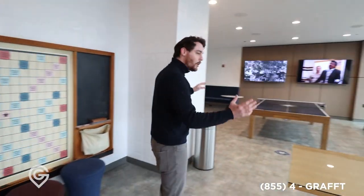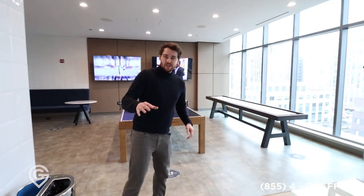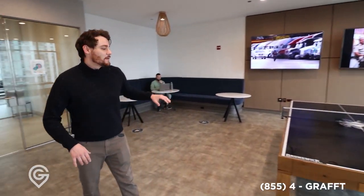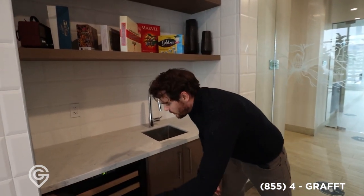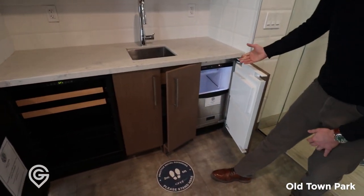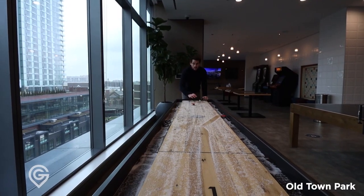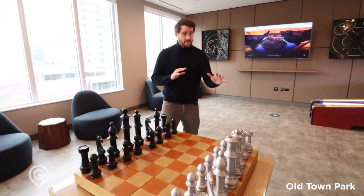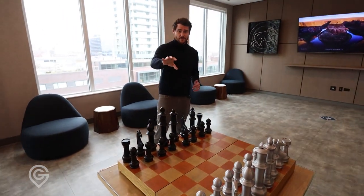And then we have all the other games here. Great sitting area — it's really nice to have ping pong available to you right here as well. Beverage center and an ice maker, which is super nice. I almost forgot the chess board — have you been watching Queen's Gambit? That show is awesome. You could actually learn how to play chess and play it well here.